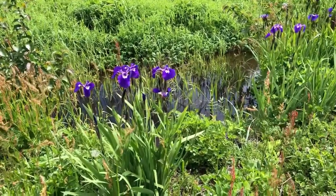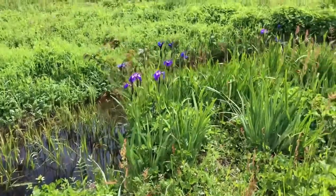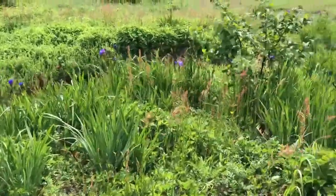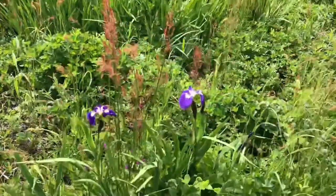I just found out these are wild irises and Meg was asking can we pick them. No, we're going to leave them so everyone can enjoy seeing them. I hope you get out and see some wild irises today.